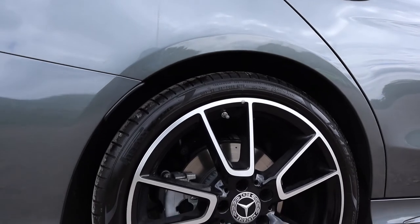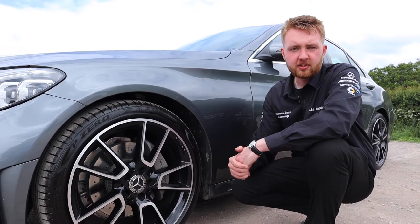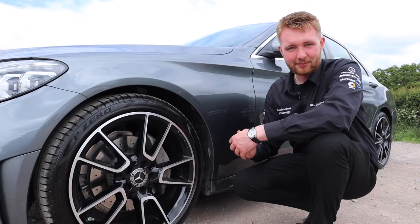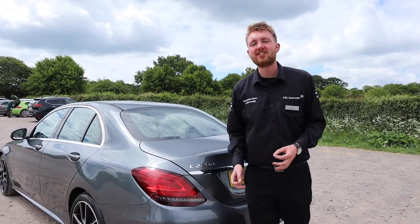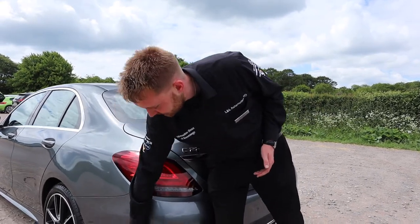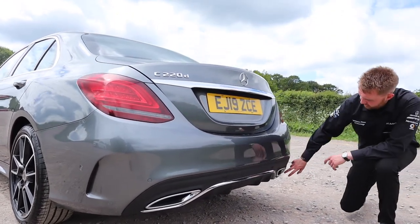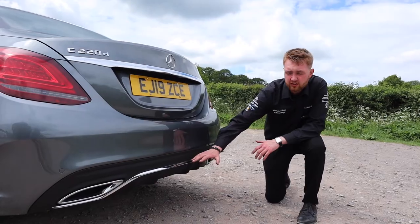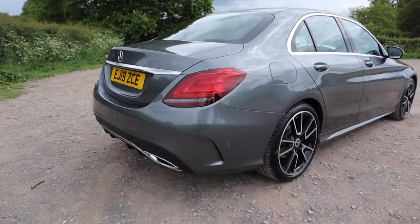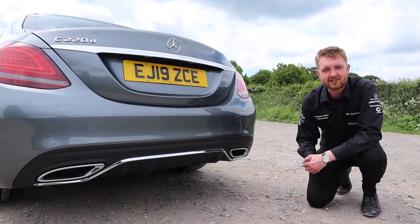On all four corners, the C-Class AMG line wears these five twin-spoke AMG design wheels — genuinely some of my favourite wheel designs at the moment. The sporty design of the AMG line continues around the back, with two air vents on the sides and a chrome weather strip running along the top of the rear diffuser, helping the car's aerodynamic properties. On both sides there are chrome tipped trapezoidal exhaust exits.